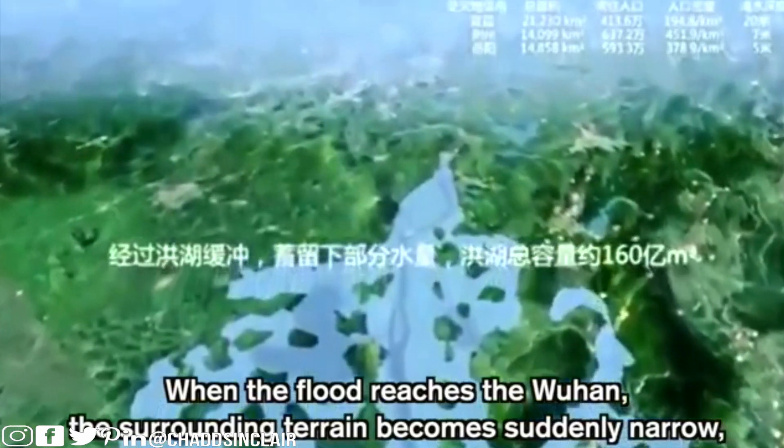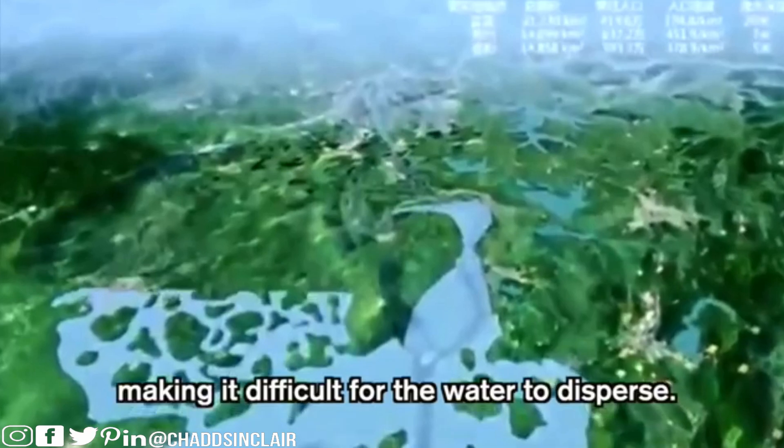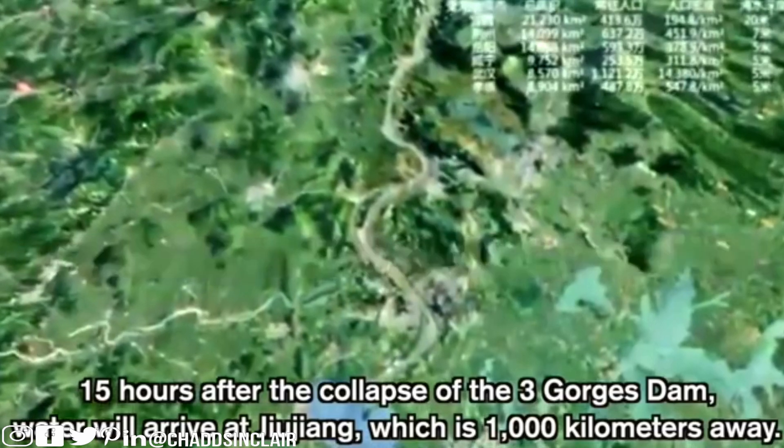When the flood reaches Wuhan, the surrounding terrain becomes suddenly narrow, making it difficult for the water to disperse. Even at five meters, that's still 15 feet. Fifteen hours after the collapse of the Three Gorges Dam, water will arrive at Xinjiang, which is a thousand kilometers away — which just shows you the power of water.